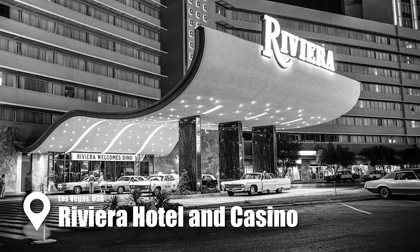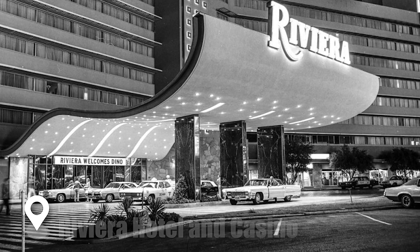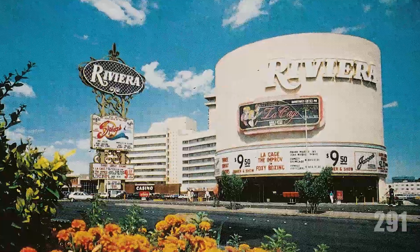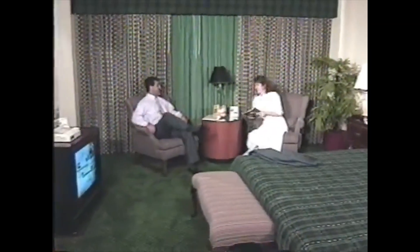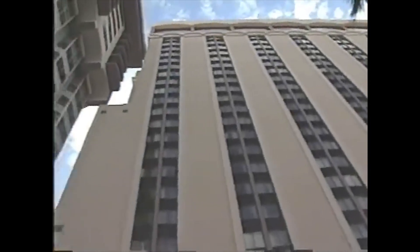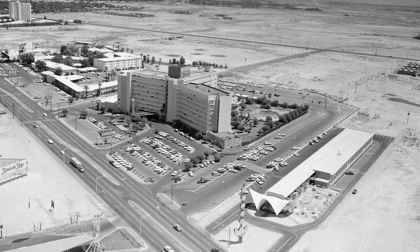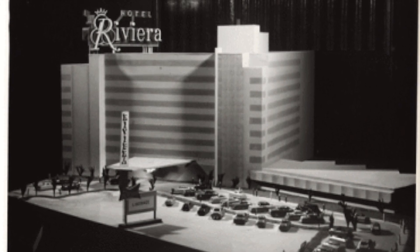Amid the ever-evolving landscape of Las Vegas, the Riviera Hotel remains a landmark story of vision, reinvention, and ultimately demolition. Opened on April 20th, 1955, it marked a bold new era as the first high-rise hotel on the Las Vegas Strip, boasting a nine-story design with 291 rooms and standing as the tallest building in the city at the time. Constructed at a cost of $8.5 million, its beginnings were turbulent — financial mismanagement led to bankruptcy within months of opening.